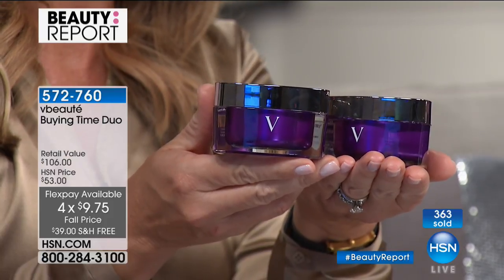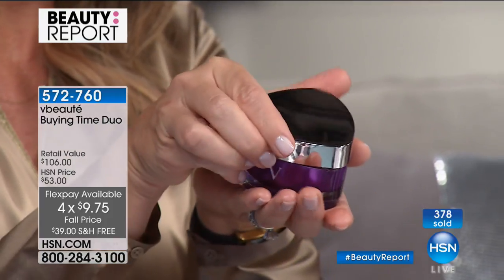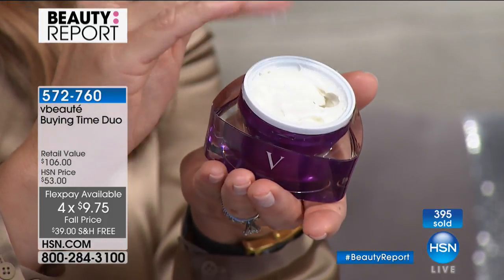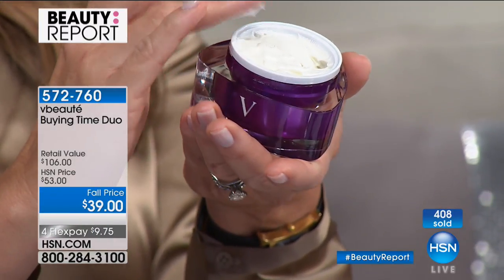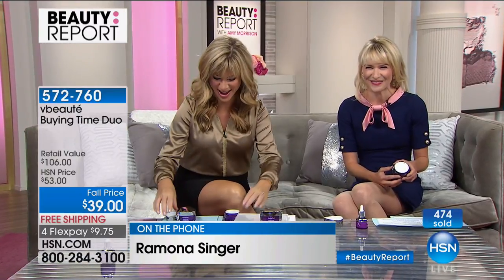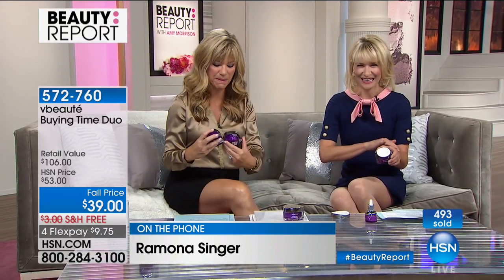It actually helps your skin produce its own collagen and brings back elasticity. I was so sick of spending thousands of dollars on creams that didn't work — but not only do I love this cream, so many hosts here love and use it. And Ramona Singer from The Real Housewives is joining us. She says today she met a girlfriend with no makeup on, in gym clothes, in bright sun, and her girlfriend asked, 'What is going on? Your skin looks radiant — there are no wrinkles!'